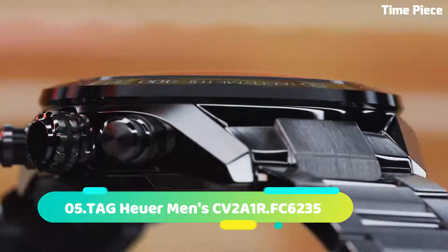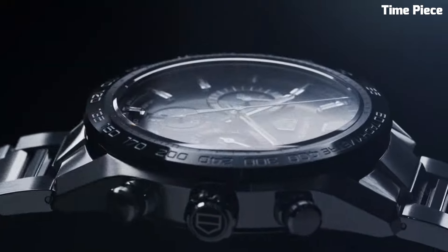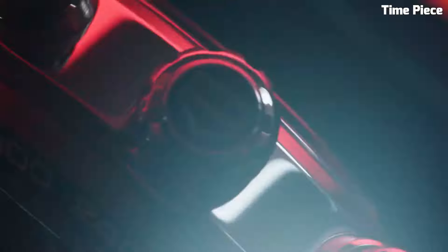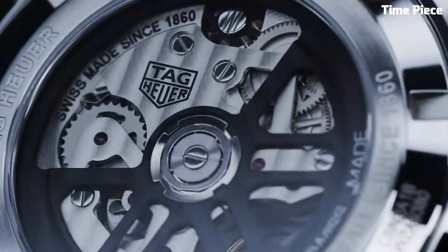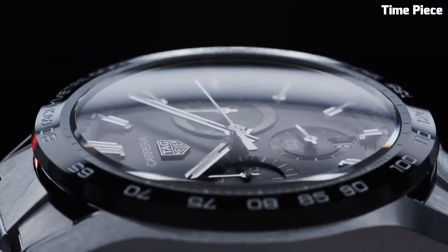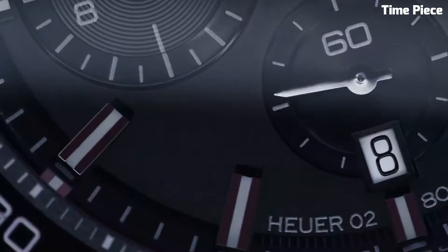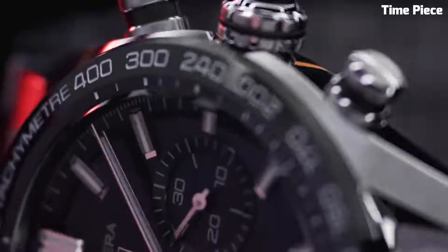Perfect for racing enthusiasts, this special edition watch exudes Tag Heuer's passion for performance and style. Number 5: The Tag Heuer Men CV2A1R FC6235 is a remarkable timepiece uniting elegance with functionality. This Swiss-made watch boasts a sophisticated design with a stainless steel case and bracelet for enduring style. The silver dial exudes timeless charm, featuring luminescent hands and markers for optimal readability.